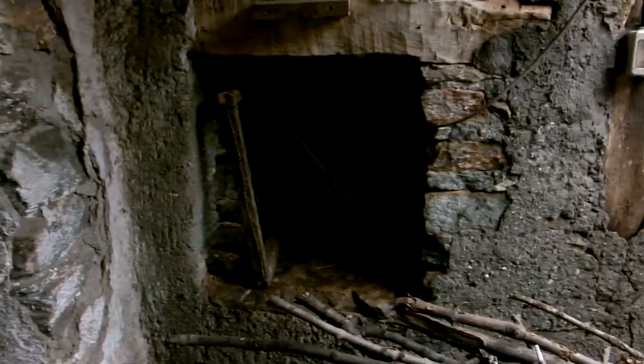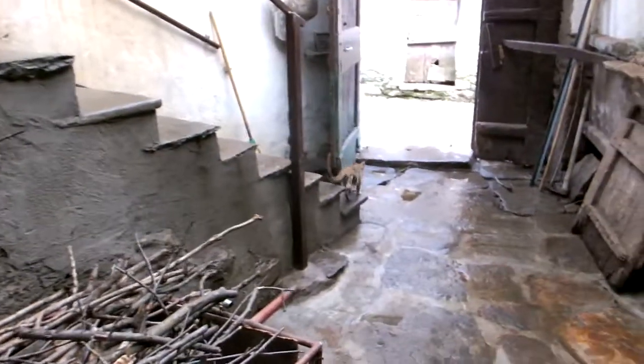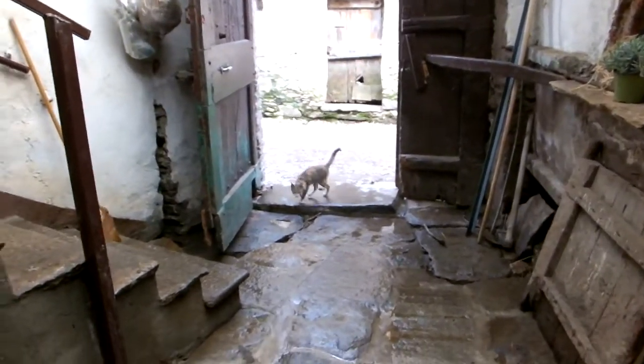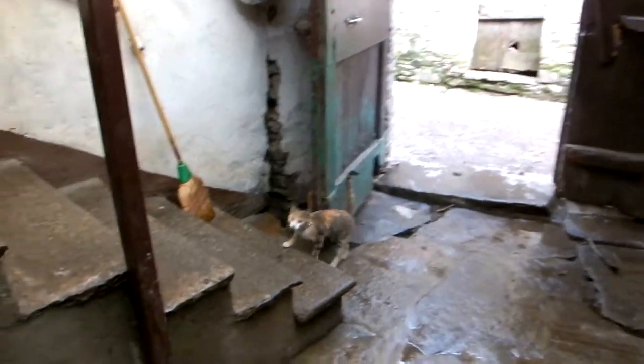When they were born, the little babies, they were in under the stairs there. There's next door's cat who now thinks it lives here in our house. It always wants food, this one.